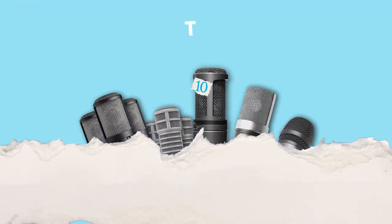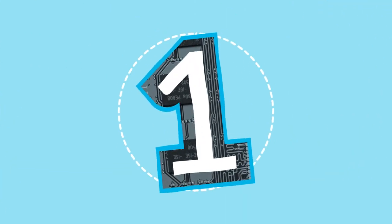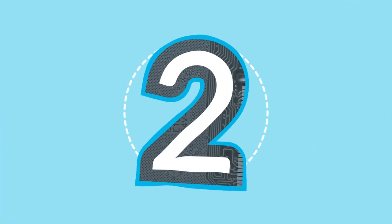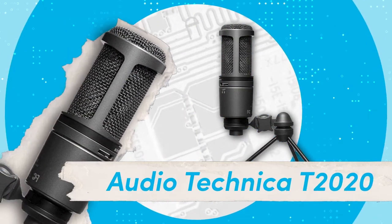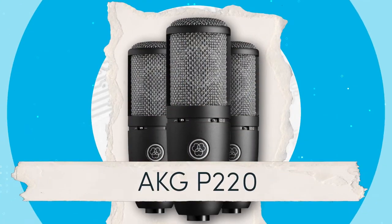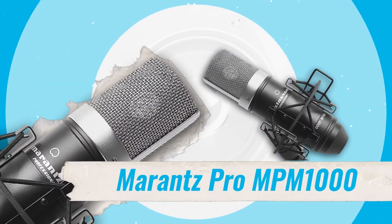Here are the top 10 XLR microphones that I recommend for your next streaming event. At number one, the Shure SM7B. Number two, the Audio-Technica T2020. Number three, the Rode PodMic. Number four, the AKG P220. Number five, the Marantz Pro MP-M1000.